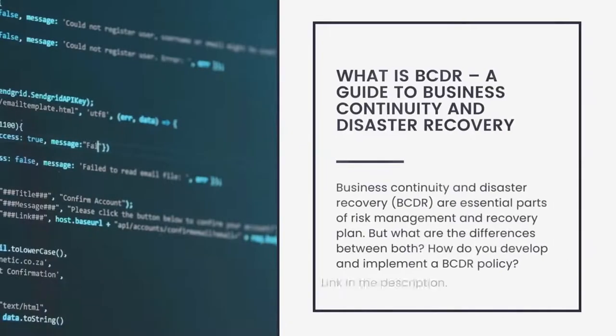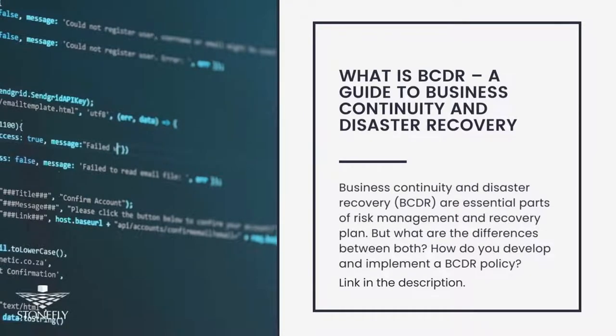With ransomware groups constantly using zero-day exploits and vulnerabilities to attack your systems and networks, business continuity and disaster recovery planning has become necessary for any organization's ability to survive. We've compiled a comprehensive guide that covers the difference between business continuity and disaster recovery and how to plan and implement a BCDR strategy to help you make an informed decision. Link in the description.